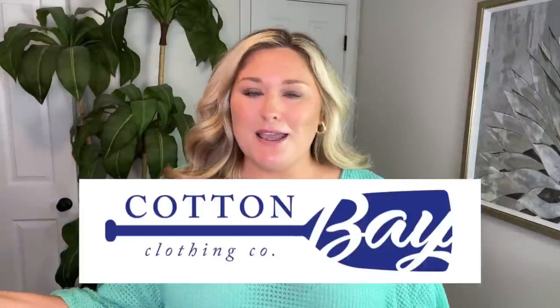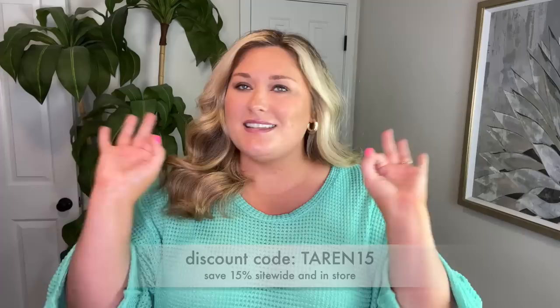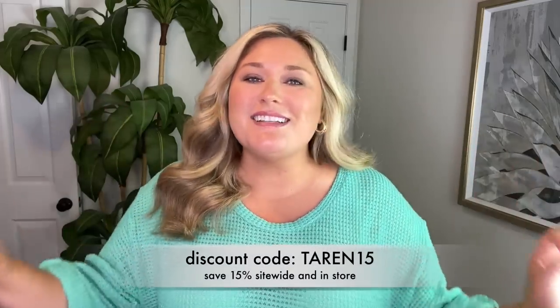Hey y'all, it's Taryn. Welcome back to my channel and welcome to another Cotton Bay Clothing haul. I say every single time that I stand here that I genuinely love Cotton Bay Clothing and I mean it a thousand percent. I love the type of clothing that they carry. It's just really nice quality, fits my style. I love working with them.